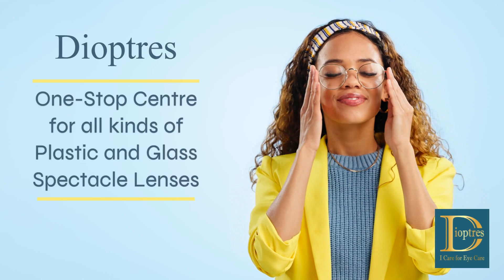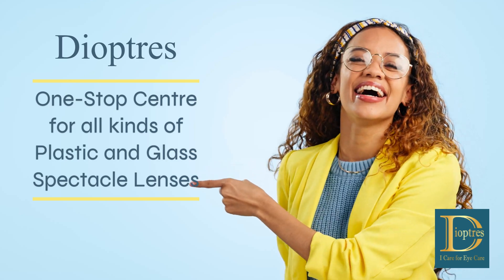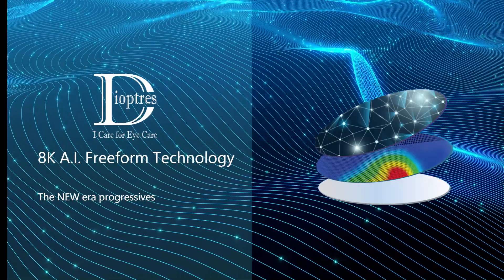Diopters, the one-stop center for all kinds of plastic and glass spectacle lenses. 8K Artificial Intelligence Freeform Technology — the new era begins.